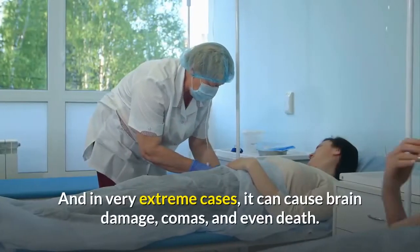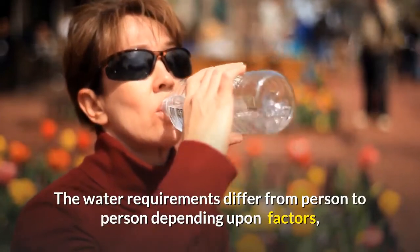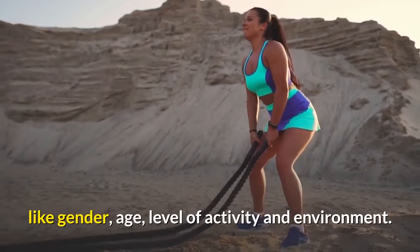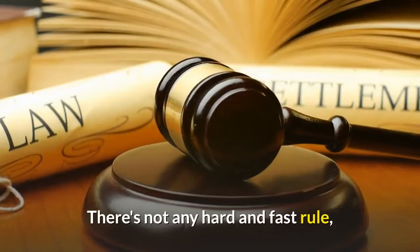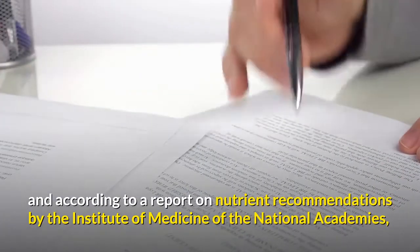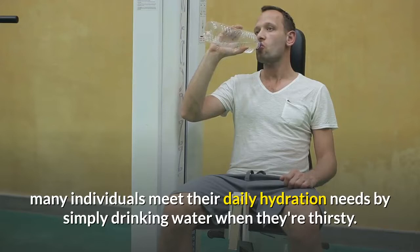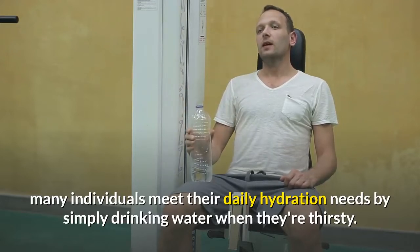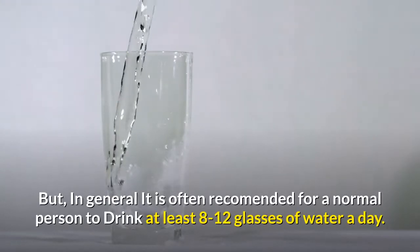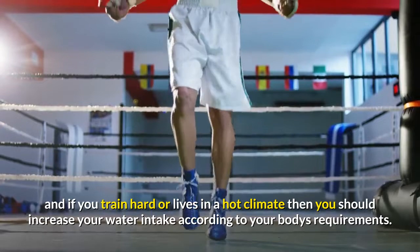In very extreme cases, water intoxication can cause brain damage, comas, and even death. Water requirements differ from person to person depending on factors like gender, age, level of activity, and environment. According to a report by the Institute of Medicine of the National Academies, many individuals meet their daily hydration needs by simply drinking water when they're thirsty. In general, it is often recommended for a normal person to drink at least 8 to 12 glasses of water a day, and if you train hard or live in a hot climate, you should increase your intake according to your body's requirements.